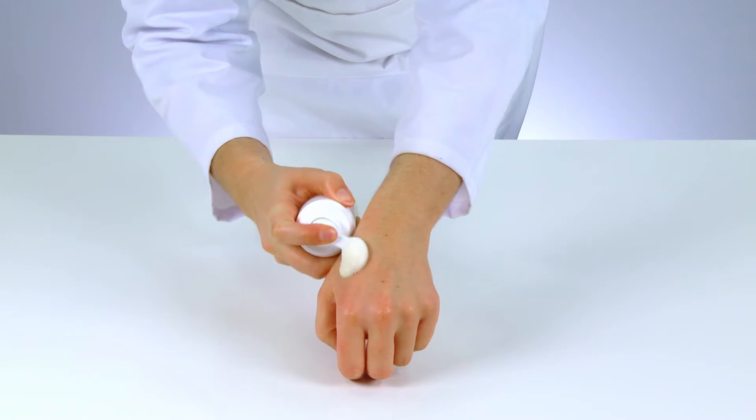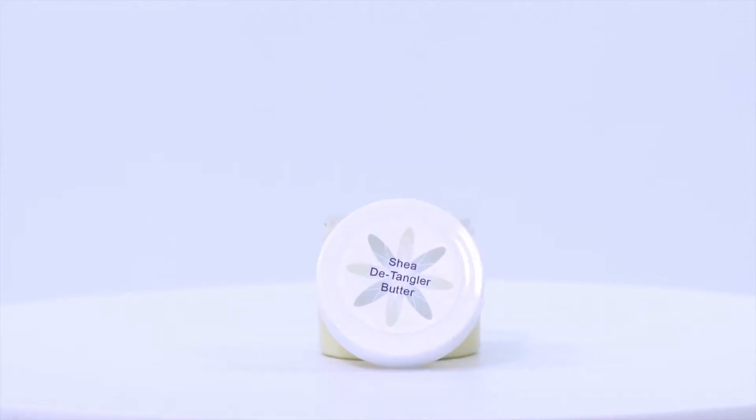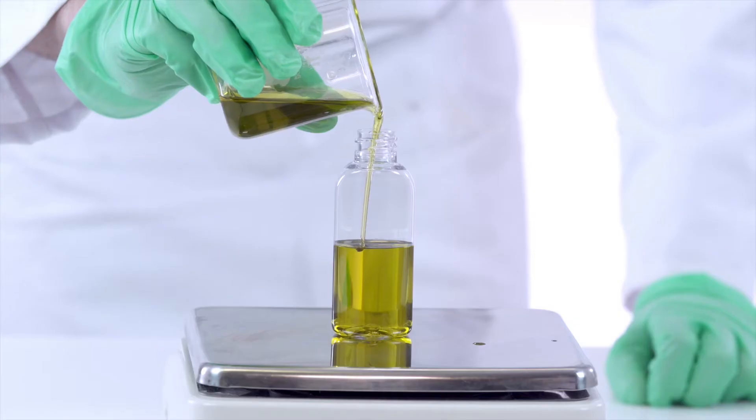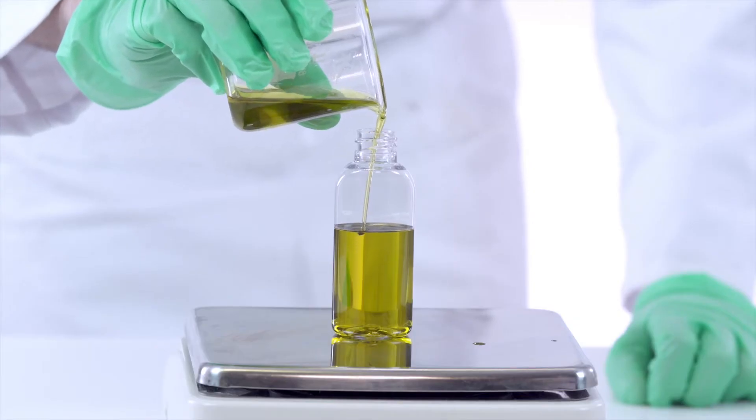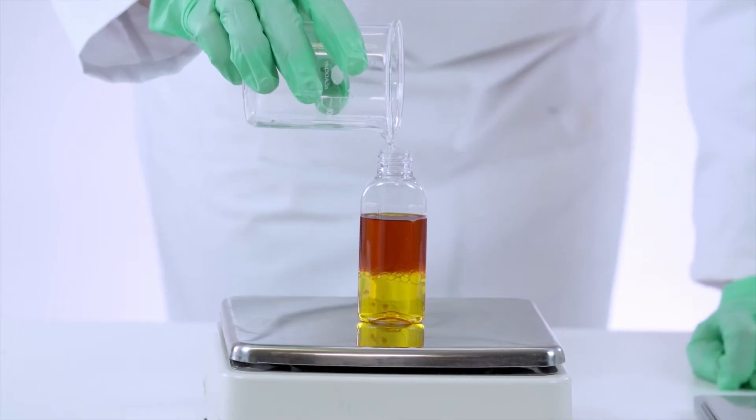Learn how to make your own range of organic clarifying and conditioning shampoos, cleansing foams, leave-in and rinse-off conditioners, detangler butters, hair masks, deep treatments, styling putties and gels, texturizing mists, defrizzers, salt sprays, and shine serums.